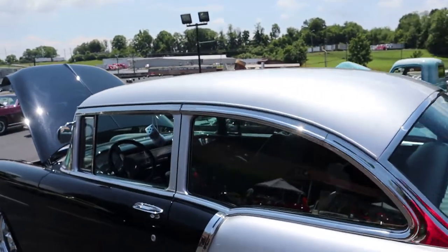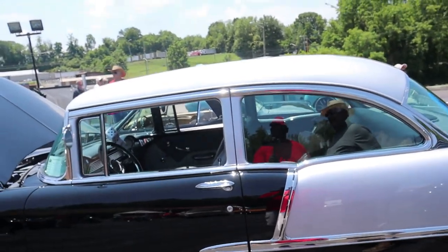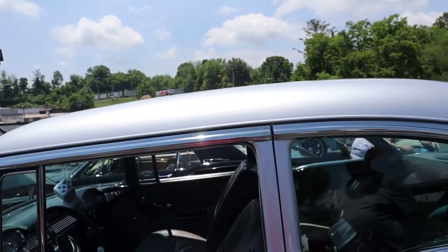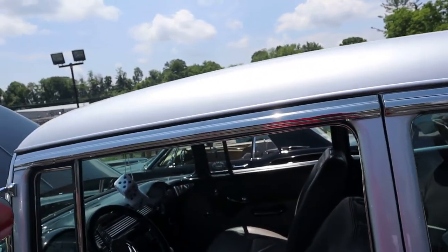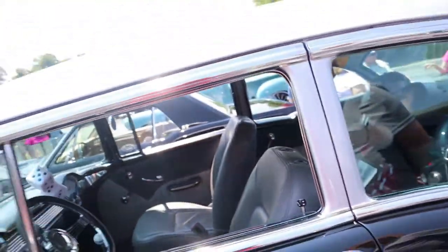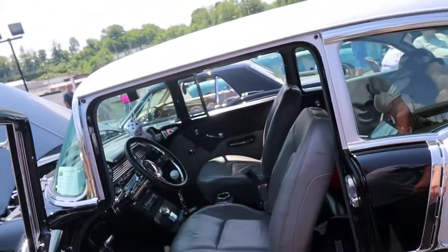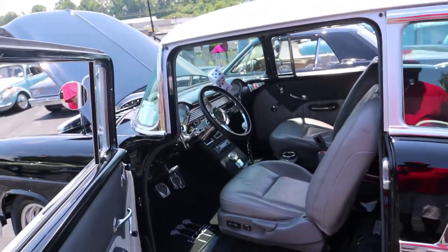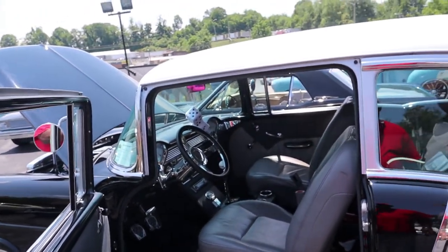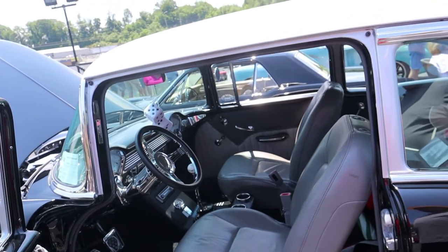Him and a couple of buddies built this. So what did you do to it on the inside? It looked like you got the full interior done on it. It's a custom interior. It's a 350 small block punched out 30 over, with a Tremec five-speed transmission and a FiTech fuel injection system on it.